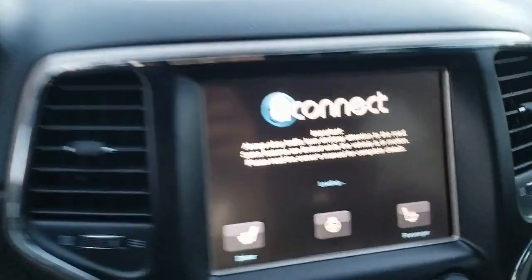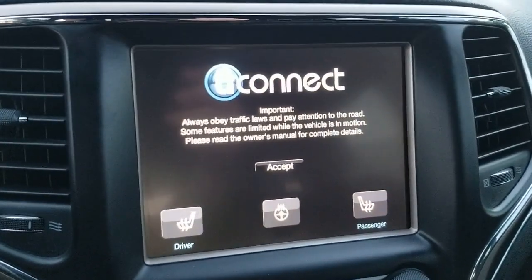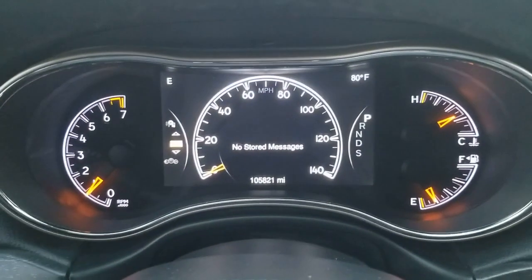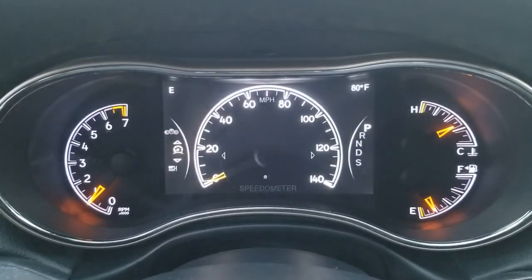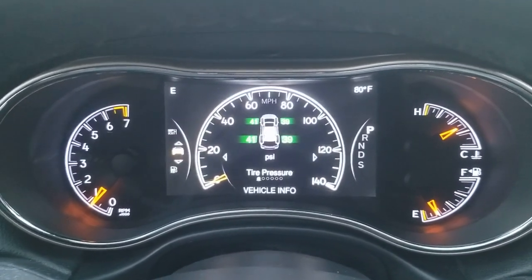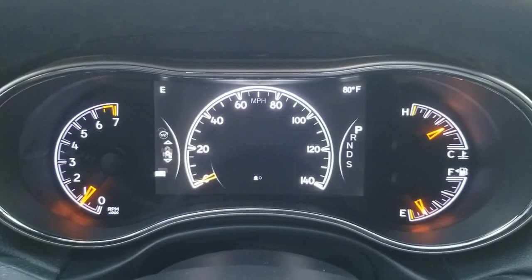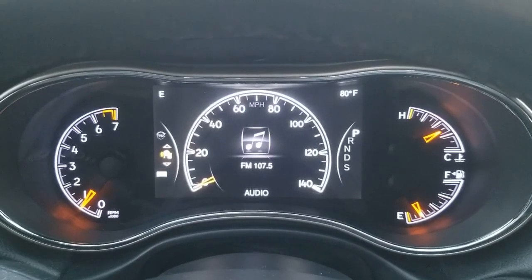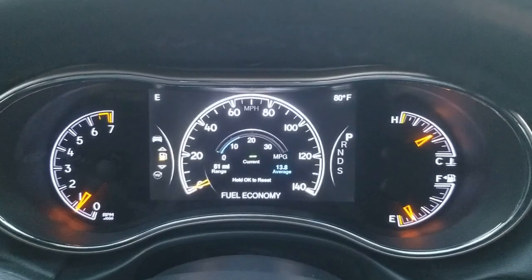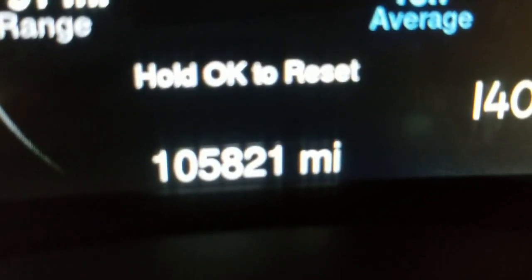It has the Uconnect system — you can connect your phone to it. There are no stored messages from the computer. Through the display you can set up the screen, speedometer in kilometers or miles per hour, tire pressure sensor, fuel level, trip computer, and radio station info. The mileage on this vehicle is 105,821 miles — remember, this is a 2015 vehicle.